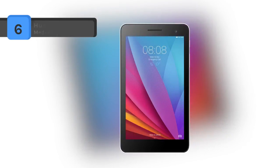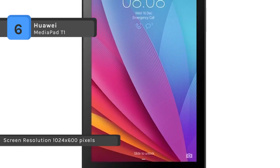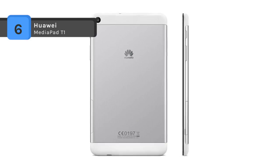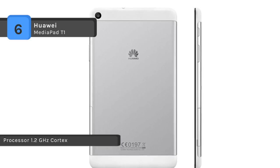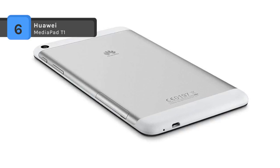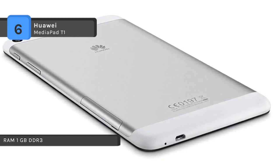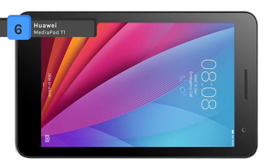Huawei MediaPad T1 is a 7-inch tablet that incorporates a Spreadtrum SC7731G chip with the 28nm quad-core 1.2 GHz ARM Cortex-A7 architecture. It runs the Android 4.4 KitKat operating system and EMUI 3.0 powered by Huawei. With support for 3G and Wi-Fi data connections, it provides users with unprecedented access to high-speed internet services. With a light-metal unibody and ultra-thin 8.5 mm design, it weighs about 278 grams and has a screen with a resolution of 600 x 1024 pixels. It comes with a 2-megapixel front camera and a 2-megapixel rear camera. The 4100 mAh battery is built to last a long time, giving you over 300 hours of standby time.